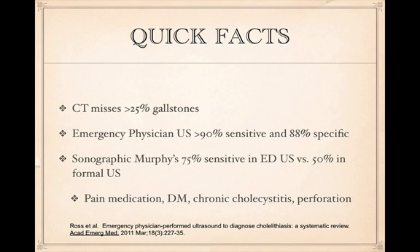It's important to do biliary ultrasound in the ED. Have you ever gotten a formal biliary ultrasound reading that said they couldn't test for sonographic Murphy's because of pre-medication? Sonographic Murphy's, along with the presence of gallstones, has the highest positive predictive value for acute cholecystitis. Factors that can give you a false negative for sonographic Murphy's include chronic diabetes, chronic cholecystitis, or perforation of the gallbladder, since diabetes and chronic cholecystitis can damage the nerves innervating the gallbladder wall.